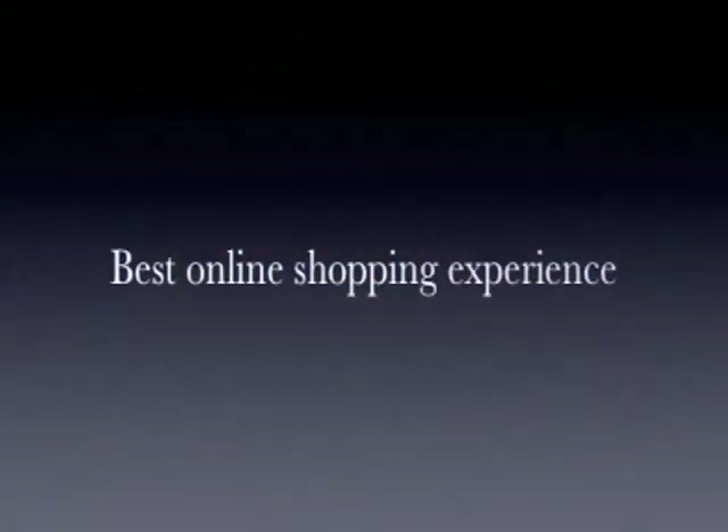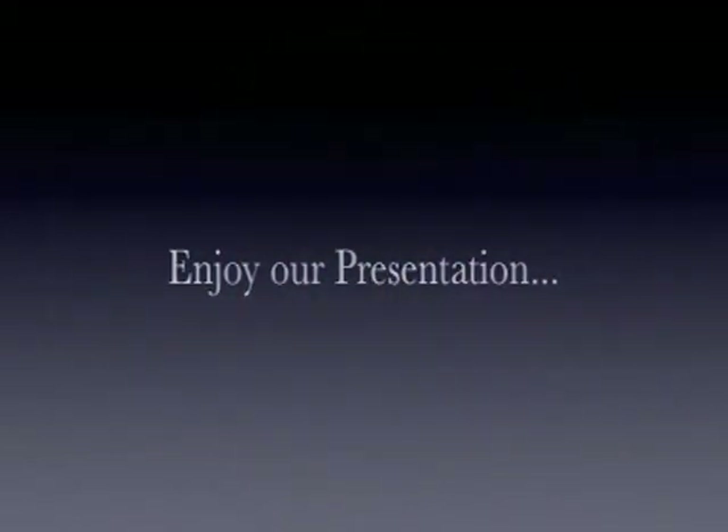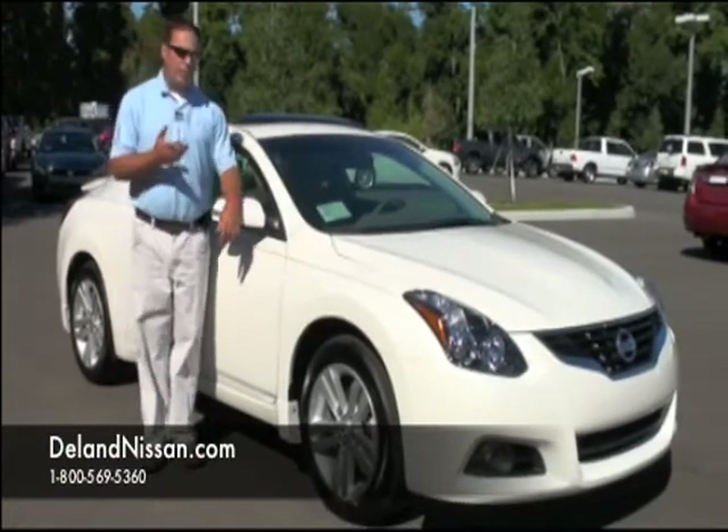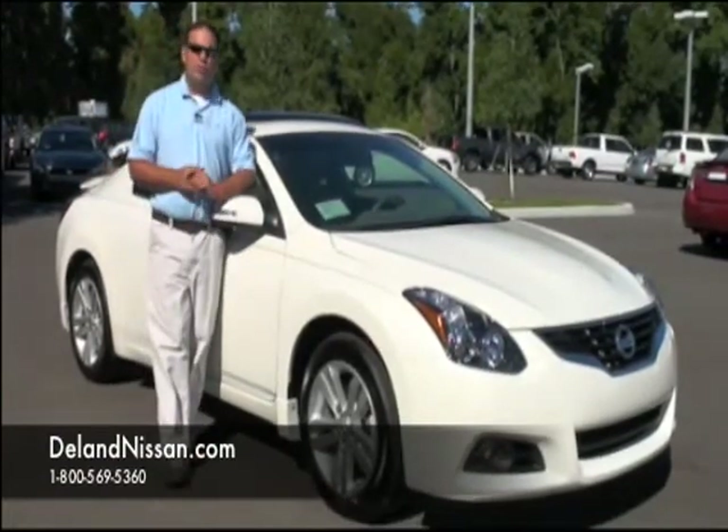Welcome to Deland Nissan. At Deland Nissan, we are committed to bringing you the best possible online shopping experience, so please enjoy our presentation. Hello and welcome to Deland Nissan. Today we'd like to take a moment of your time and show you one of the vehicles we have in our new inventory.